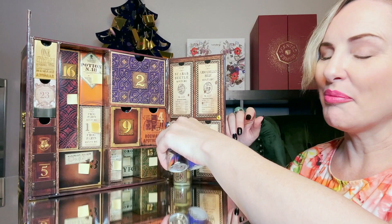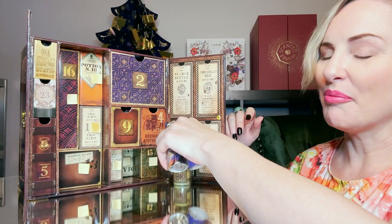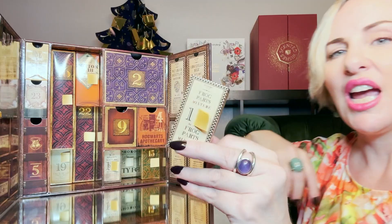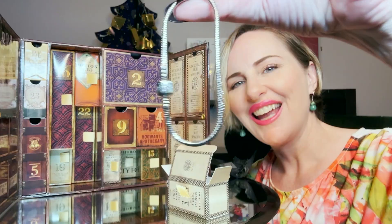Now we're on to day thirteen — one of my favorite numbers. It's labeled 'Mandrake Elixir.' These boxes stayed up but I can see there's a whole other layer back there. Day number thirteen is a Lumos pen. Day fourteen is right above it, labeled 'Frog Parts Mixture.'